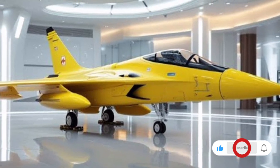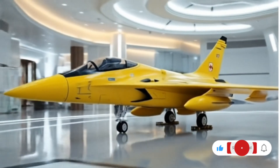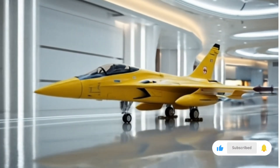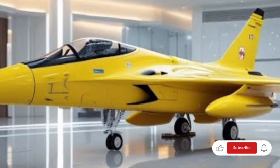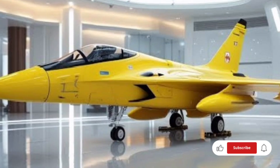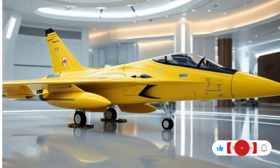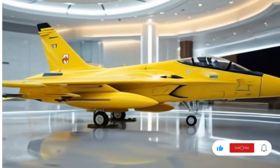On the international stage, the JF-17 Thunder has already proven its worth as an export-friendly platform. The 2026 variant is expected to attract more foreign buyers due to its advanced systems, flexibility, and affordability. Countries looking for an alternative to costly Western fighters may find this aircraft a perfect fit for their defense needs. Its compatibility with a variety of weapon systems, including both Chinese and Western origin, makes it highly adaptable to different operational doctrines.